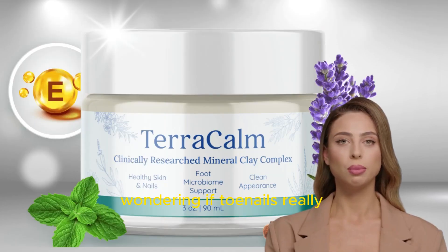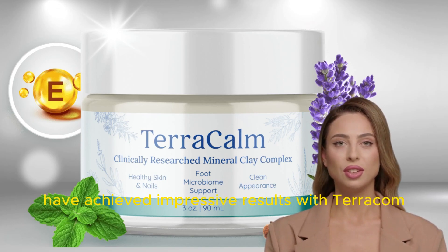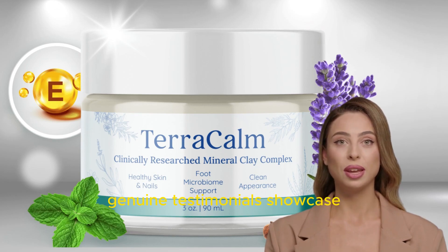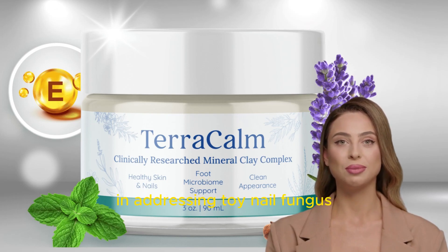Wondering if Terracalm really works? Absolutely. Countless users, including those on the official website, have achieved impressive results with Terracalm. Genuine testimonials showcase the product's success in addressing toenail fungus.